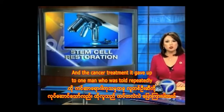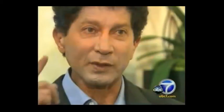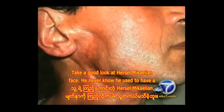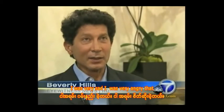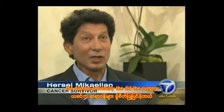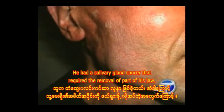It gave hope to one man who was told repeatedly nothing could be done to restore his face. Take a good look at Hercel McCalian's face — you'd never know he used to have a gaping hole on the right side. He was very sad and angry that previous doctors did a surgery, even though it was the right thing to do. He had a salivary gland cancer that required the removal of part of his jaw.